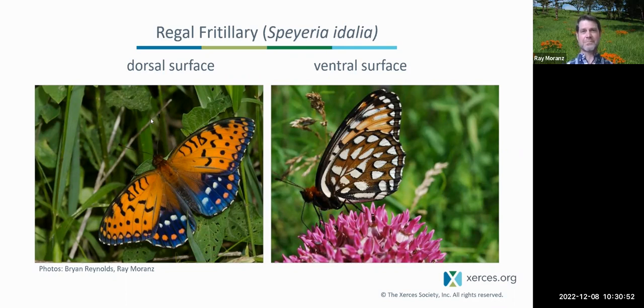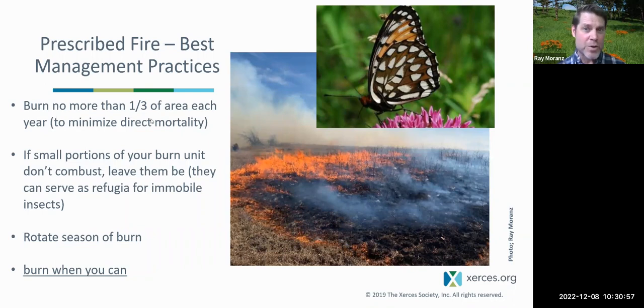Some BMPs for fire: if you conduct prescribed burns, don't burn your entire property all at one time. Try to divide your property into thirds or fourths and burn a third each year. If you burn the entire thing at once, you might wipe out a population of butterflies or bees on your property. Secondly, if portions of the burn unit do not burn, don't go in and try to burn them up — leave them, as they can provide micro refugia for rare pollinators. Rotate the season of burn — don't burn the same time every year; sometimes burn in spring, summer, or fall. But most importantly, burn when you can. We need to get more fire on the landscape in the Great Plains.